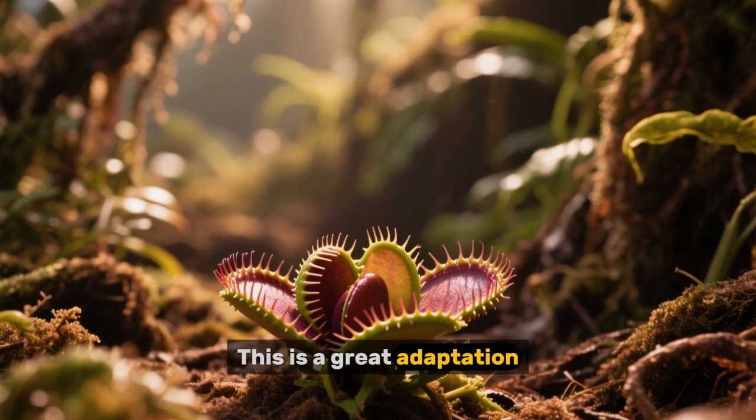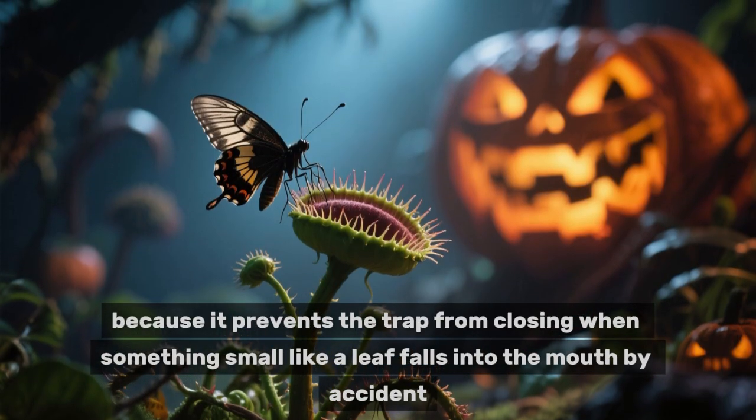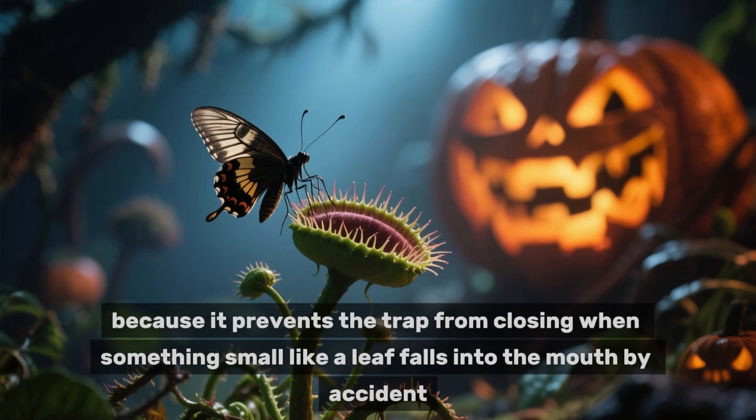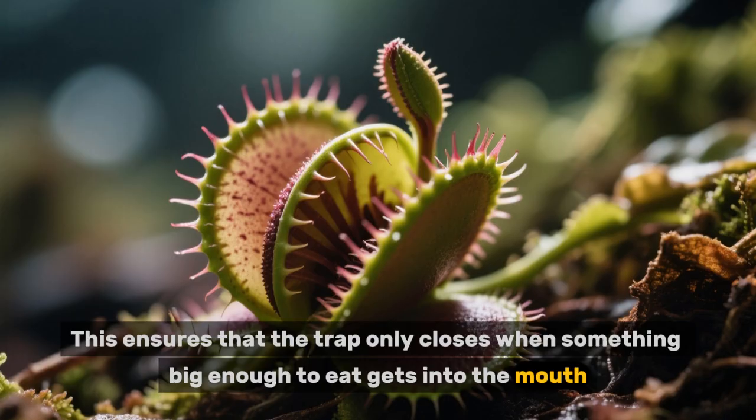This is a great adaptation, because it prevents the trap from closing when something small like a leaf falls into the mouth by accident. This ensures that the trap only closes when something big enough to eat gets into the mouth.